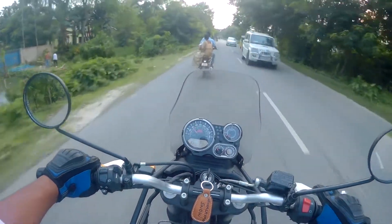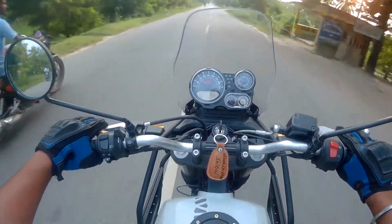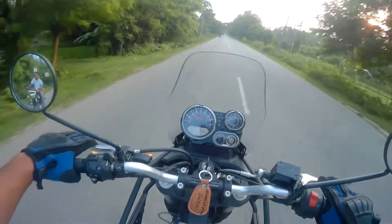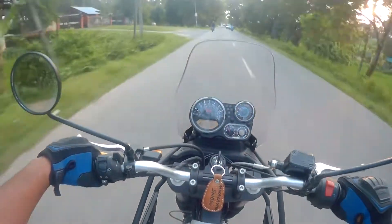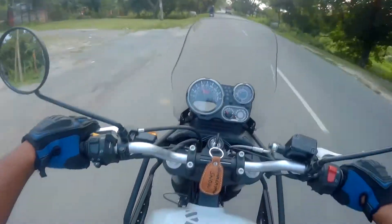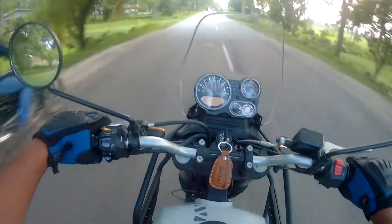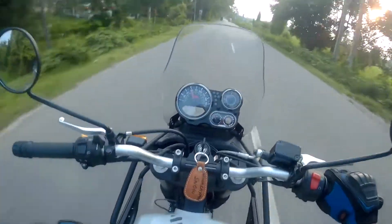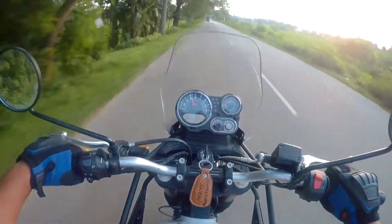Next thing is the brakes. I would say the brakes are decent enough but not great, considering this is a 400cc-plus bike. There haven't been any significant upgrades toward the brake department, I believe. The rear brake is progressive and the front brake is quite okay.